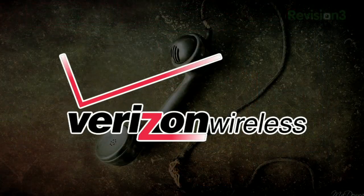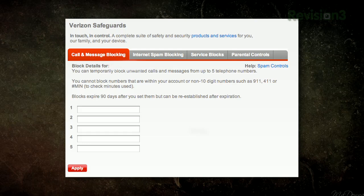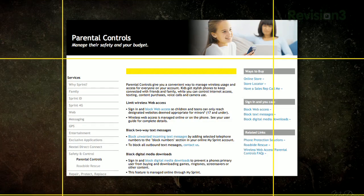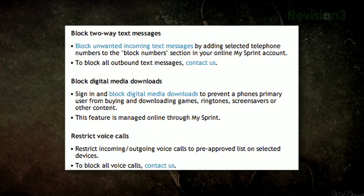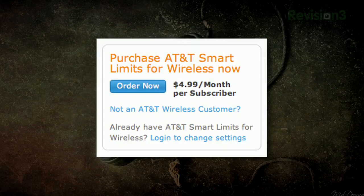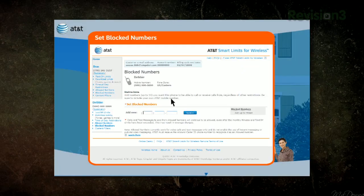If you want to go the carrier route, you'll have to find the right feature for your carrier. Verizon wins the customer satisfaction prize with their clearly purposed spam controls, which allow you to block up to five numbers for free. Sprint's parental controls, also free, let you block unwanted text messages or restrict incoming calls to a whitelist. AT&T has a feature called Smart Limits that lets you block up to 30 numbers from calling or texting you, but it costs $5 per month per line.